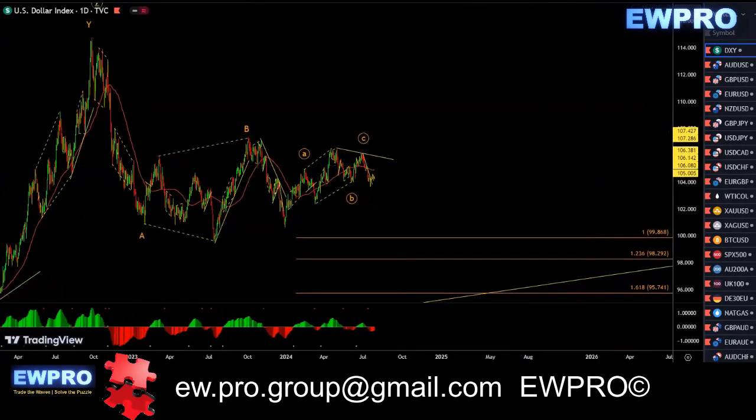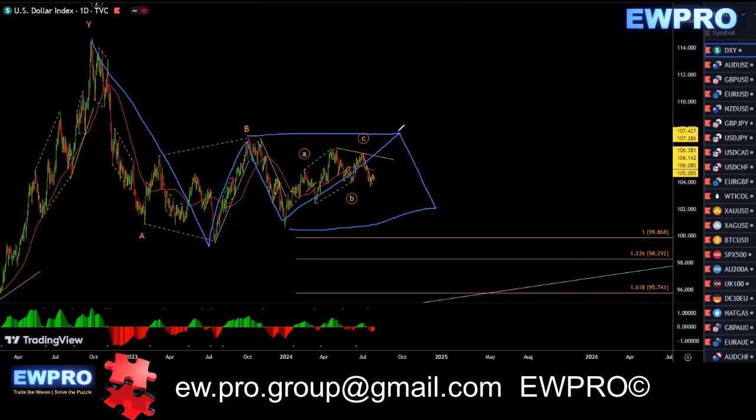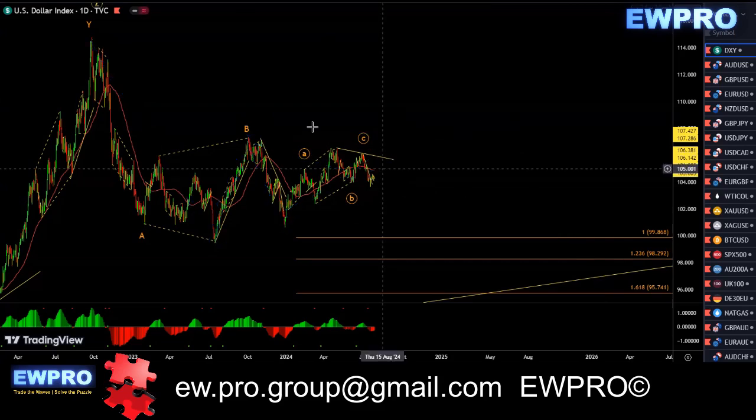This is getting quite complicated. I've gone over this before. I've still got this count on, but I'm looking at it a little bit differently. I'm looking at an A, B, and C in here, then we get an A, B, C before we get the larger A, B, C. Like I've mentioned, this is getting very difficult in here now.